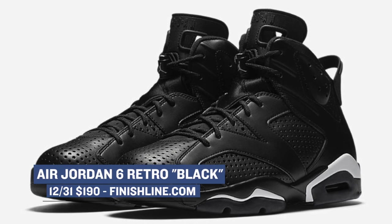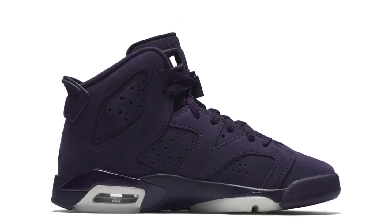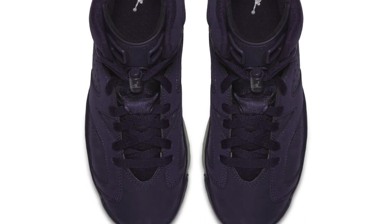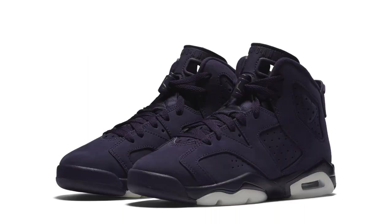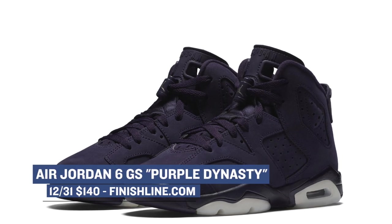Pricing for this pair is the usual $190. Keeping with the Jordan 6, Jordan has the women's only release of the shoe in Purple Dynasty. Instead of the usual leather, it looks like this pair is rocking a nubuck or suede upper, which actually works well with this colorway. I believe these will size up to an 11, which is like a nine and a half in men's. Those will cost you $140, and you can grab them at Finish Line.